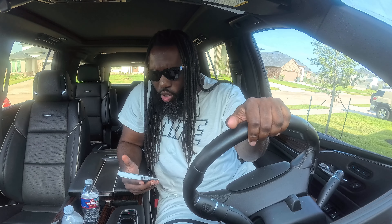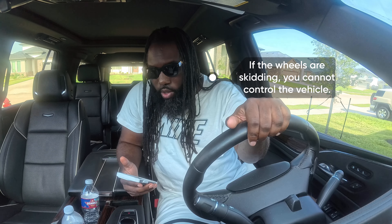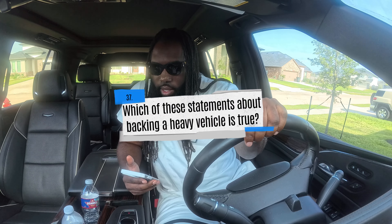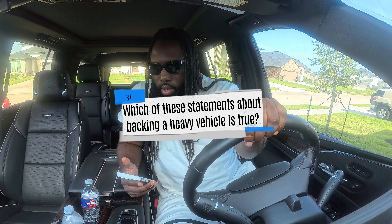Which of these is the most important thing to remember about emergency braking? A) Never do it without downshifting first, B) if the wheels are skidding you cannot control the vehicle, or C) disconnecting the steering axle brakes will help keep your vehicle in a straight line during emergency braking. The correct answer is B — if the wheels are skidding, you cannot control the vehicle.